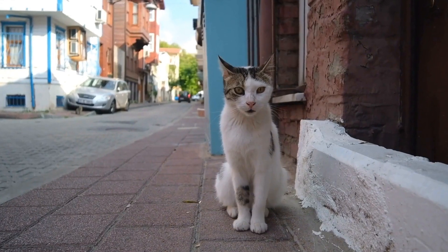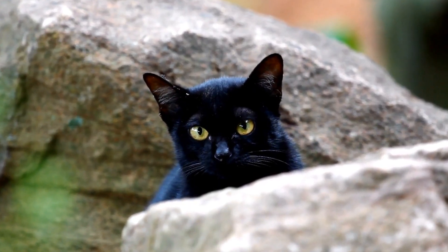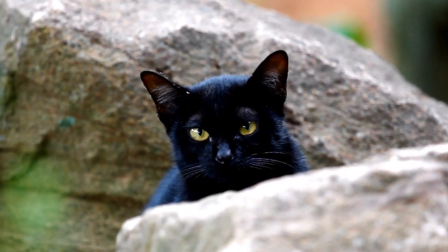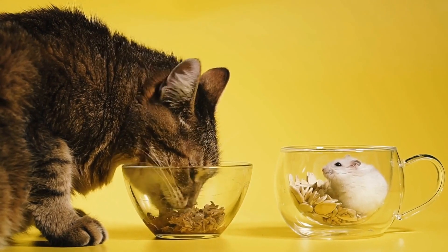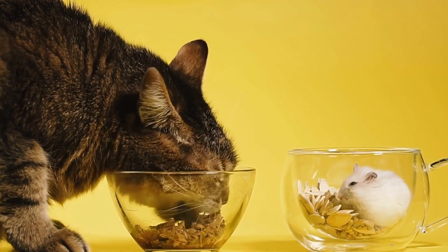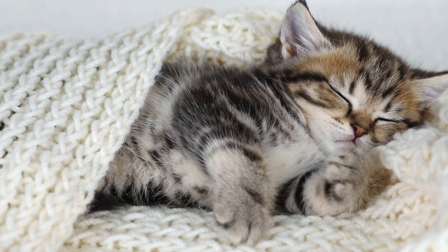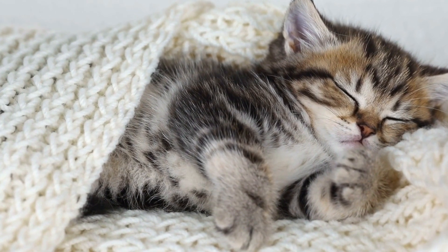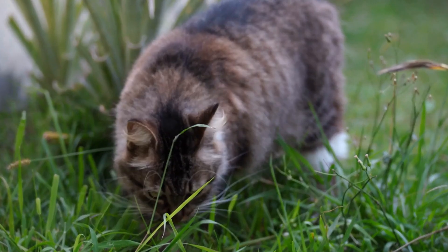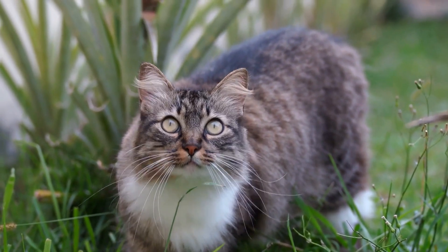Three: Visual Exposure. Once the cat seems comfortable with the scent of the reptiles, you can move on to visual exposure. Place the cat's enclosure near the reptile enclosure, ensuring that both animals can see each other from a safe distance. This will allow them to observe and get used to each other's presence without any physical contact. Monitor their behavior during this process to ensure that there are no signs of aggression or stress.